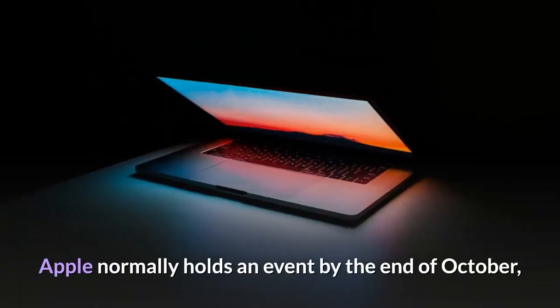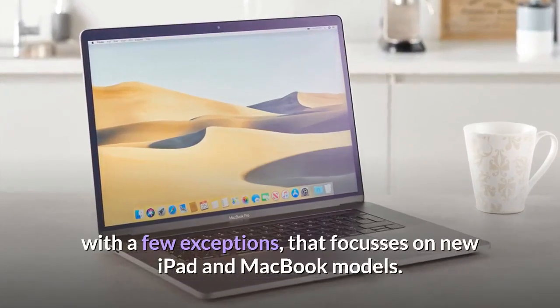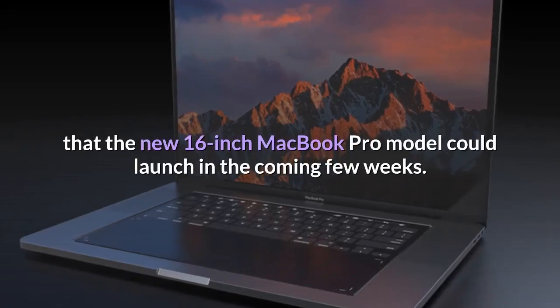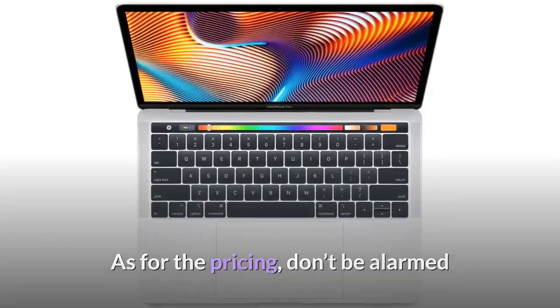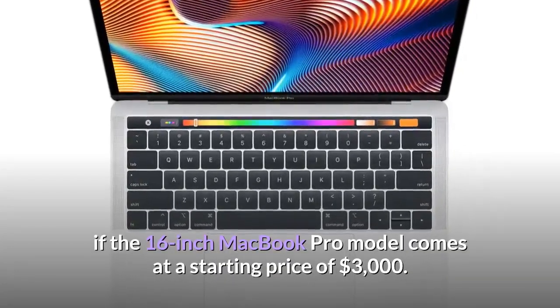Apple normally holds an event by the end of October, with a few exceptions, that focuses on new iPad and MacBook models. With the new beta images showing up, it could be possible that the new 16-inch MacBook Pro model could launch in the coming few weeks. As for the pricing, don't be alarmed if the 16-inch MacBook Pro model comes at a starting price of $3,000.